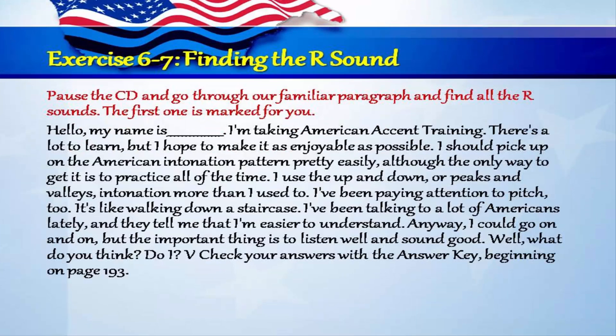Exercise 6-7: finding the R sound. Pause the CD and go through our familiar paragraph and find all the R sounds. The first one is marked for you. Check your answers with the answer key beginning on page 193.